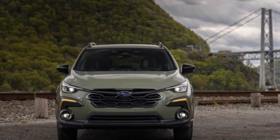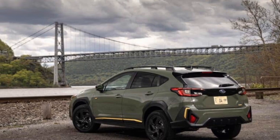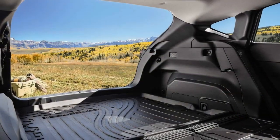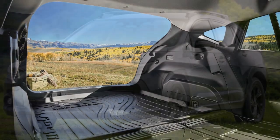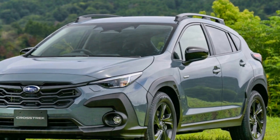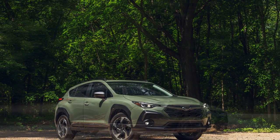Three, updated interior: the 2024 Crosstrek boasts a refined interior with premium materials and an intuitive infotainment system. The larger touchscreen display supports modern features such as wireless connectivity and smartphone integration, enhancing the overall driving experience. Four, spacious cabin: with ample legroom and cargo space, the Crosstrek provides a comfortable environment for both passengers and their belongings, making it a practical choice for daily commuting as well as longer journeys.